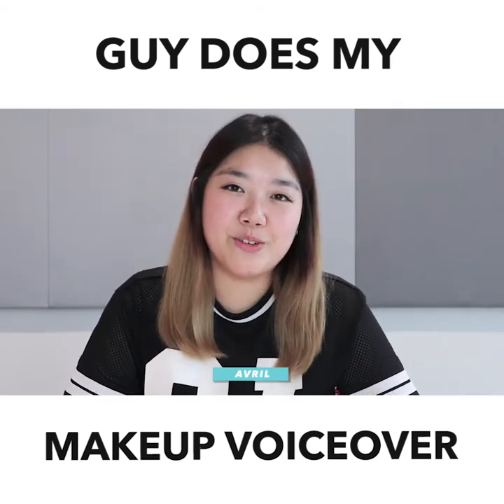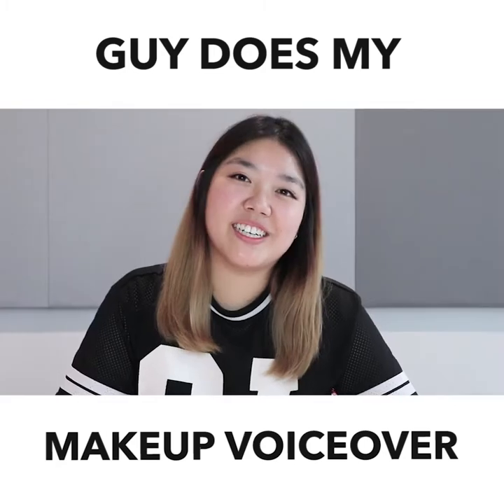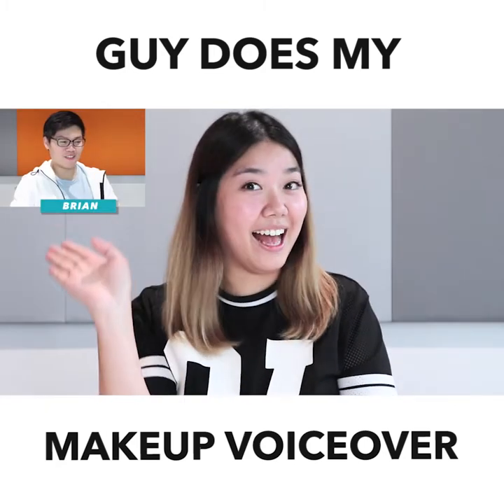Hi everyone, today I'll be doing my everyday makeup look and these guys will be doing my makeup voice-over. Hello everyone!